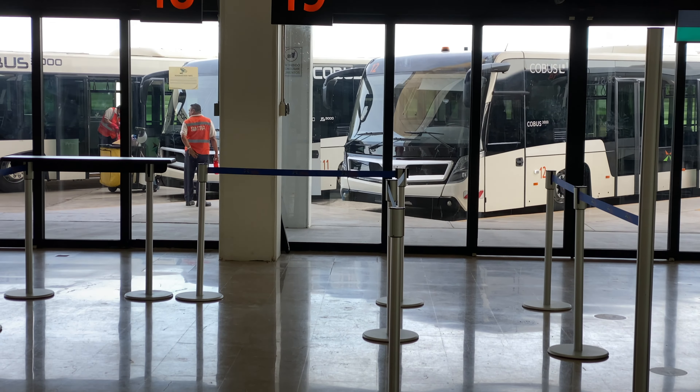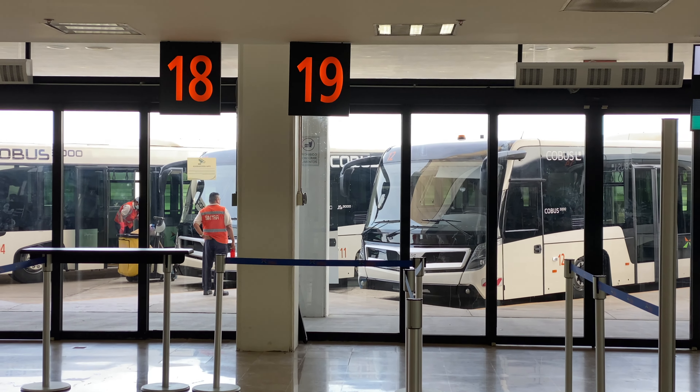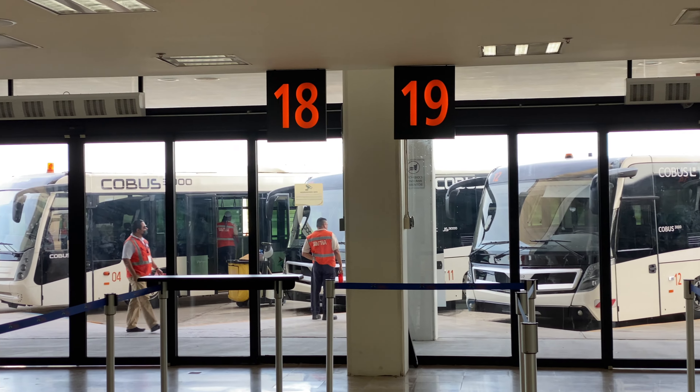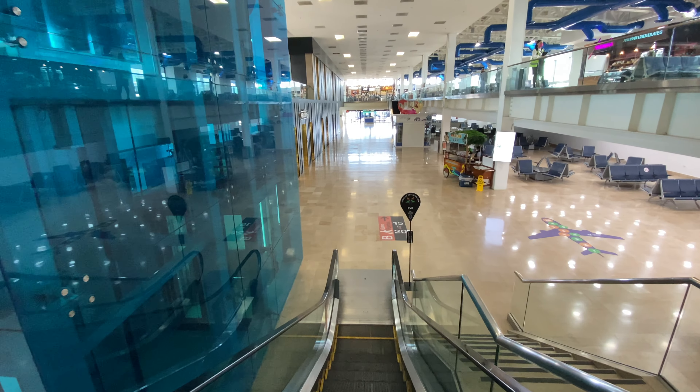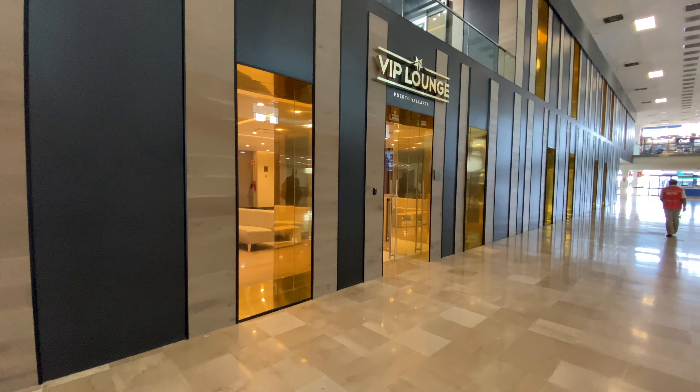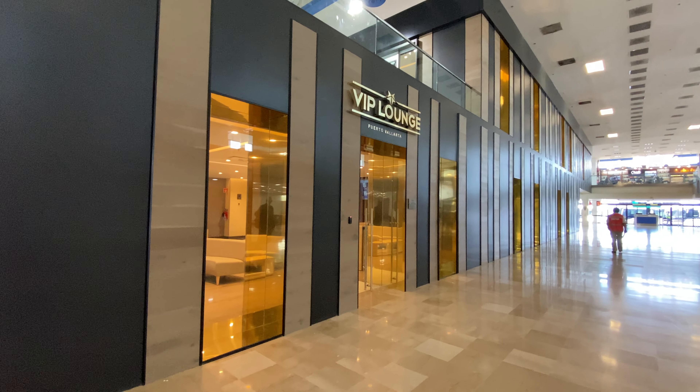Down below here are gates 15 to 20, and at those gates you ride a bus to the tarmac and get on the airplane up the stairs that way, so they can utilize more space when there's no jetway available.